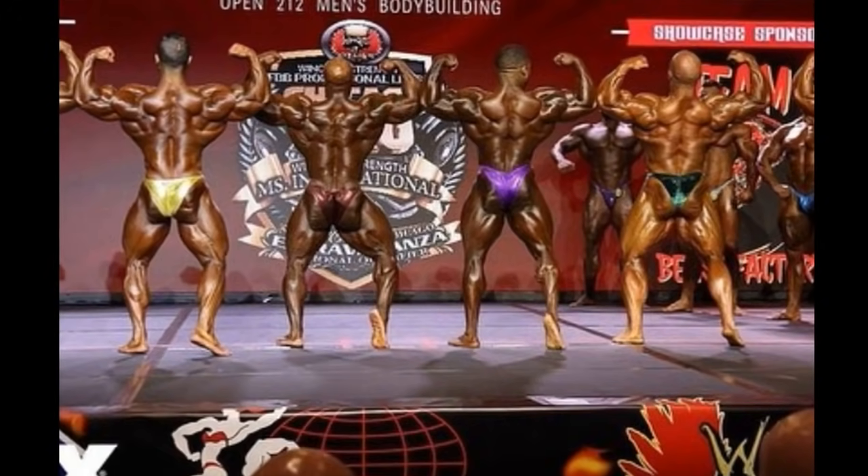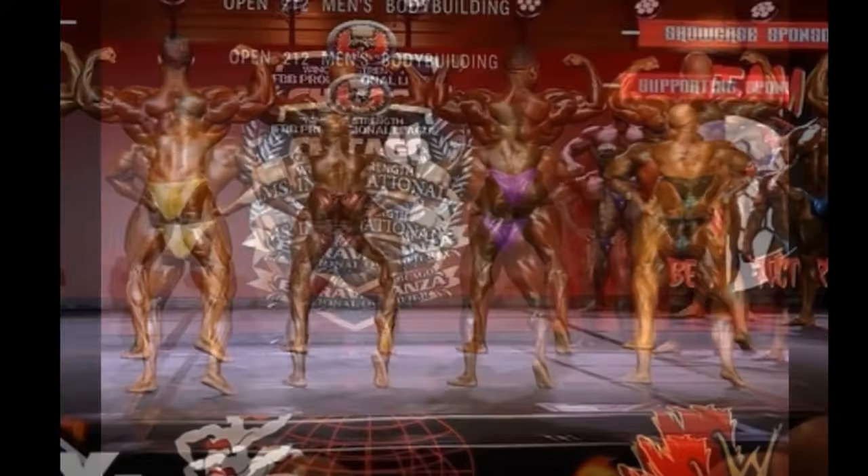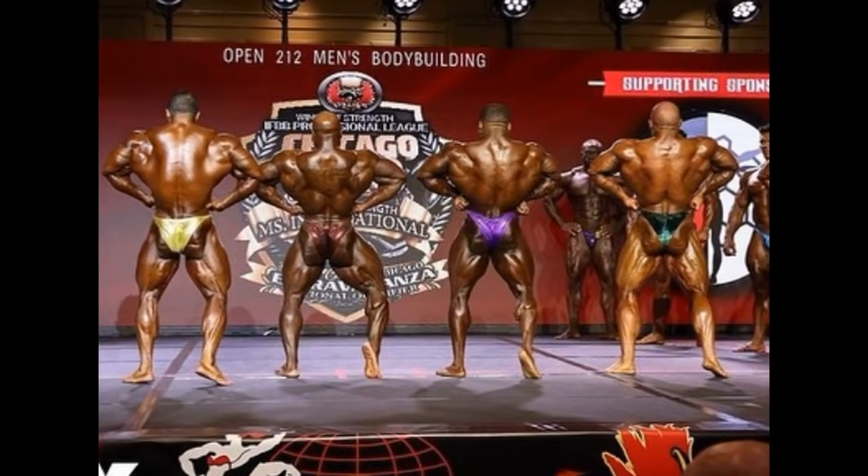Let's have a quick look at the back developments. In my opinion, this was an area that Keon really needed to improve, and when you look at this lineup — with all due respect to the champion — he's your Chicago Pro champion, Keon Pearson, but he looks a little underwhelming in a shot like this from what I can tell, both conditioning and size-wise. Going to the rear lat spread, Keon looks better in this one, but he doesn't look as wide as Ahmed or even John Jewett. John Jewett looks solid conditioning-wise from what you can tell in these pictures.